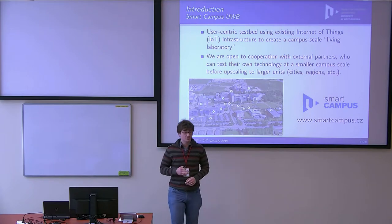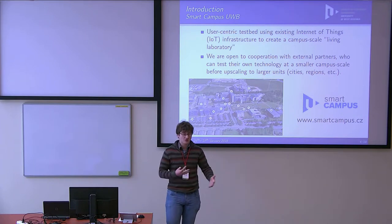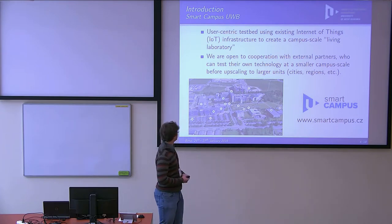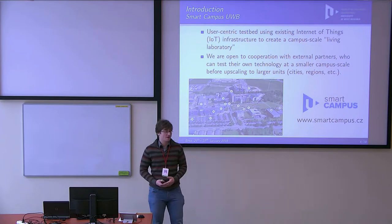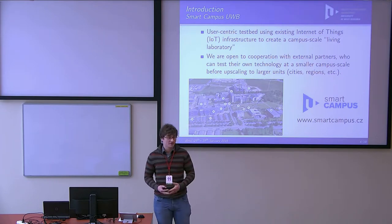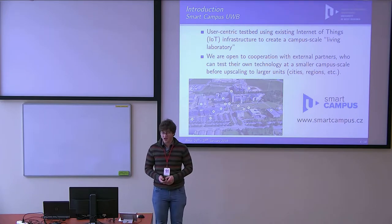Recently we started a project called Smart Campus, and we are open for collaboration. If you are from industry and have some technology you want to test before deployment, we are open to cooperating. This is closely related to this talk. We are deploying technologies, providing testing for municipalities before deployment, and cooperating with industrial partners to test their technologies in the university environment.